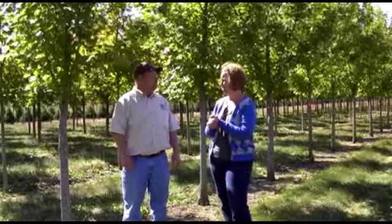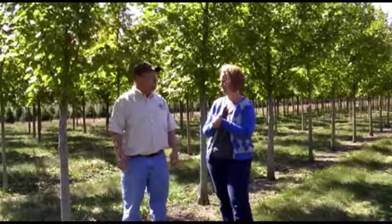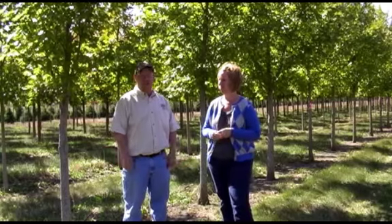That's about all for now. We're not going to shoot a long video in October because we've got a lot of work to do in the field. The guys are digging Accolade Elms for an order today, and tomorrow we'll be digging some Olmstead Elms.